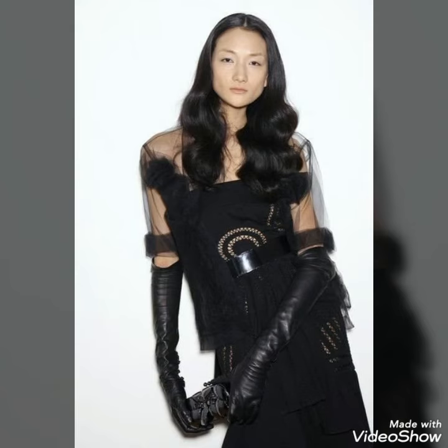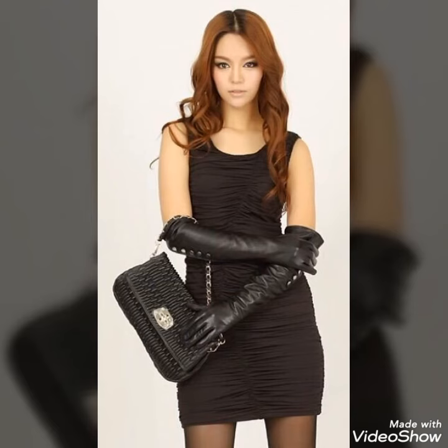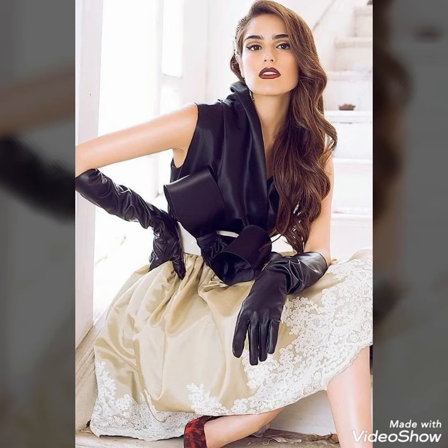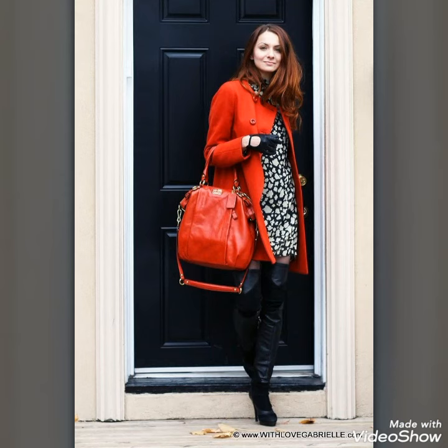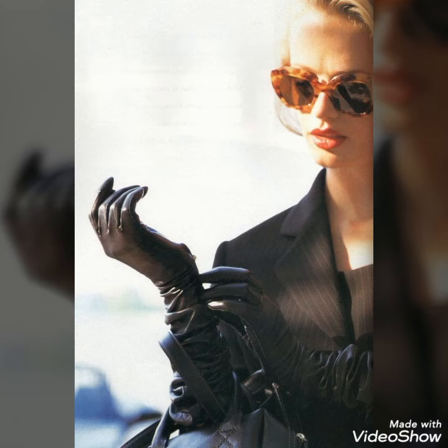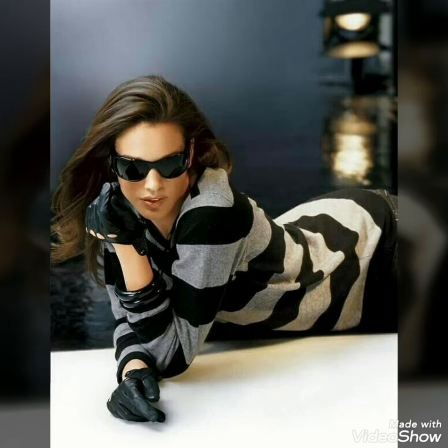Friends, you can buy these very beautiful and very gorgeous latex leather gloves from www.amazon.com, www.ebay.com, and www.aliexpress.com. If you are loving these latex leather gloves then please do like my video. I always try to bring useful videos and useful content for you. I hope these designs might help you, so give your feedback in the comments.